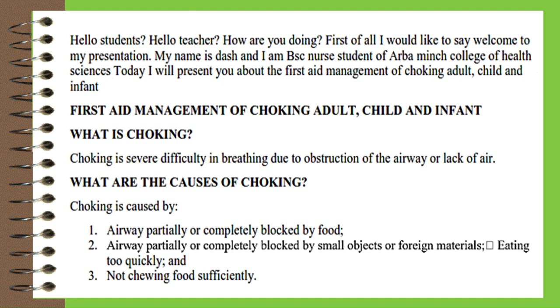What is choking? Choking is severe difficulty in breathing due to obstruction of the airway or lack of air. What are the causes of choking? Choking is caused by: one, airway partially or completely blocked by food; two, airway partially or completely blocked by small objects or foreign materials; and eating too quickly.